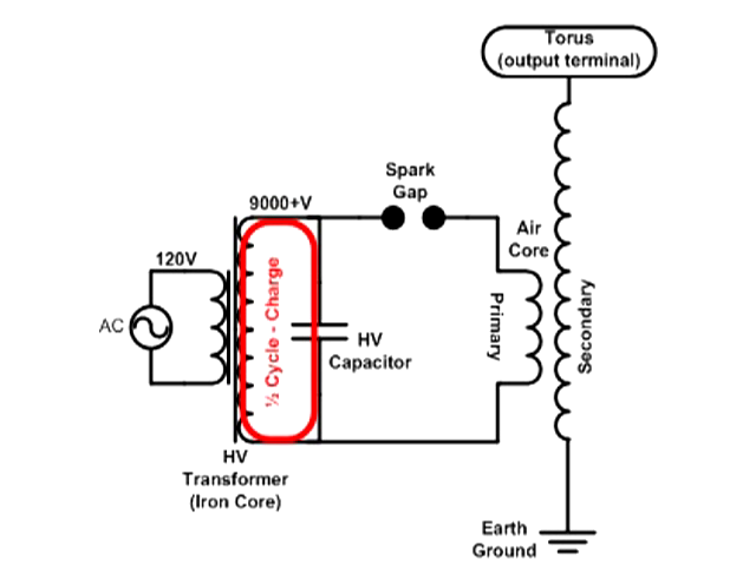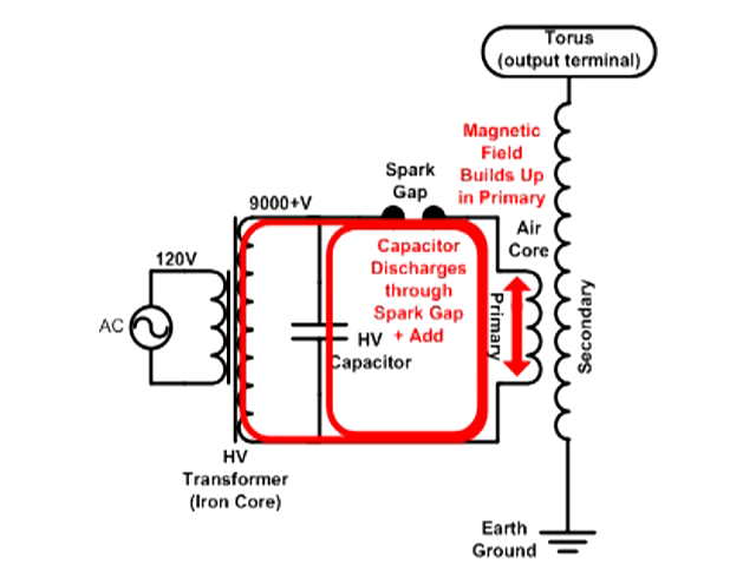Once the high voltage capacitor bank is fully charged, enough voltage is available to arc across the spark gap. When this happens, the capacitors are discharged through a secondary circuit formed by the spark gap that powers the primary winding of the Tesla coil itself.